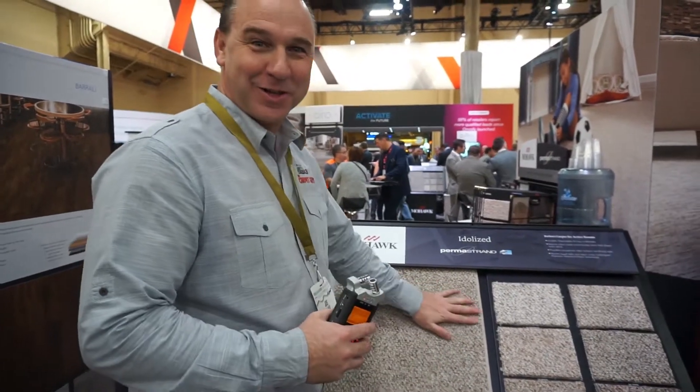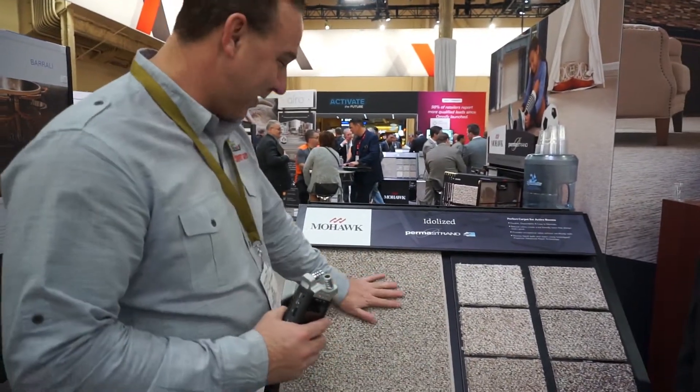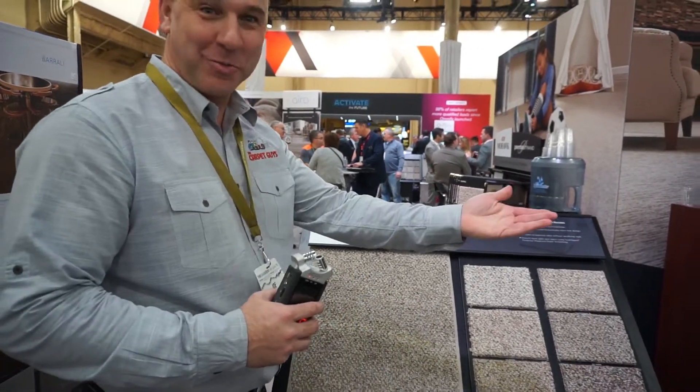We're back at Surfaces here in Las Vegas, Nevada for the 2018 International Surfaces Convention, and we're here with Pat Eustis from Mohawk Industries.